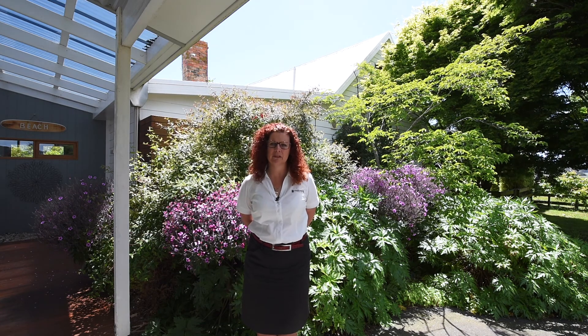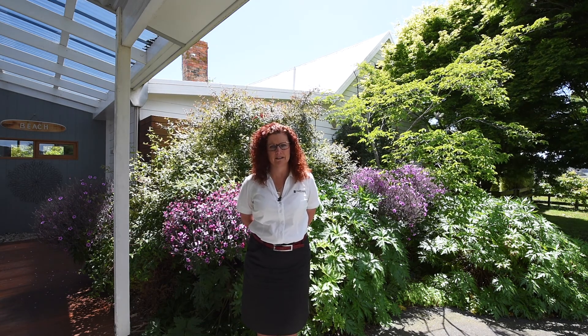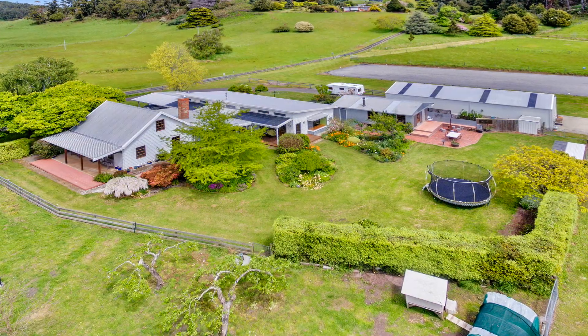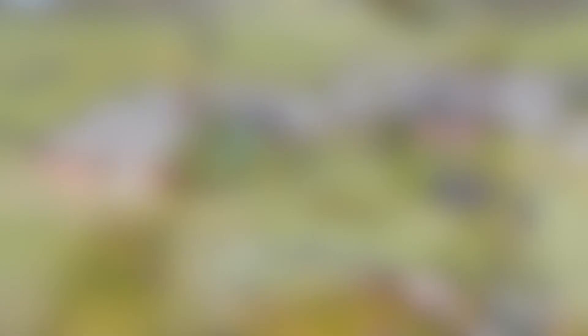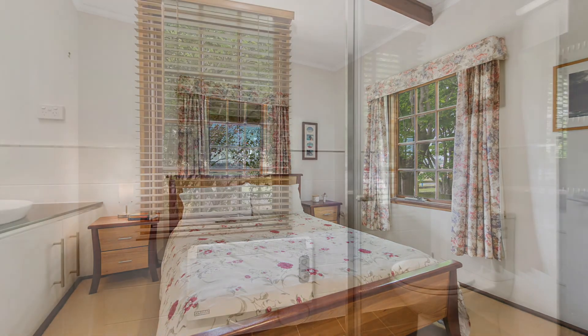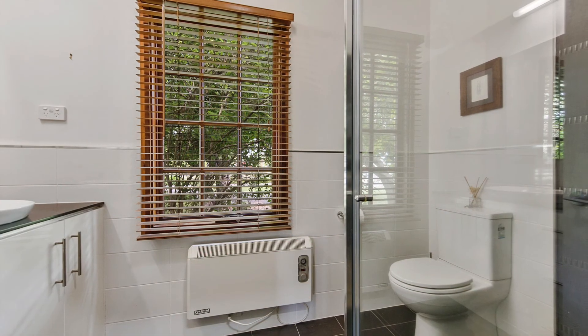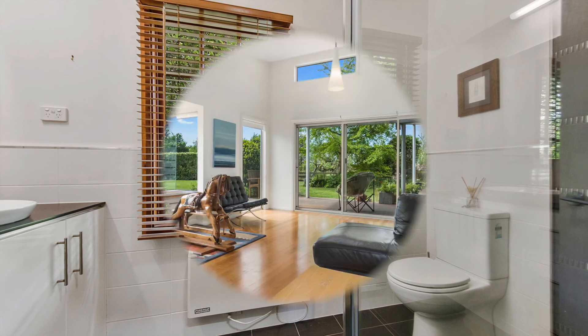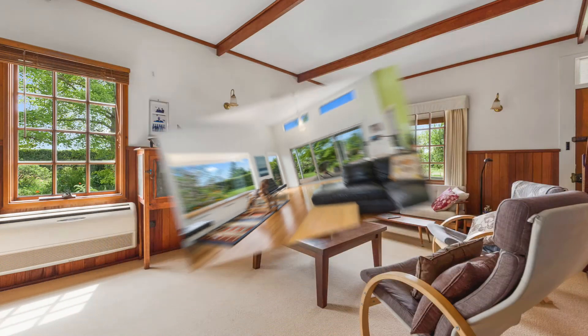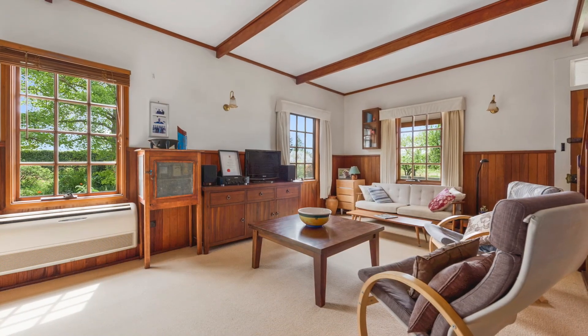My name is Wendy Squibb and I am absolutely delighted to show you around. 26 squares of gorgeous family living space including 5 bedrooms, 4 of those with built-in robes and the master suite with a modern ensuite and walk-in robe. Two living areas including a gorgeous sunny family room with sliding doors onto the deck and a second, more formal sitting room.